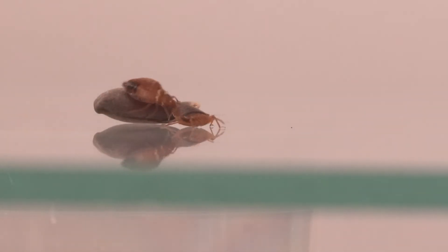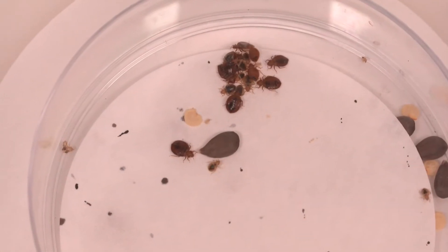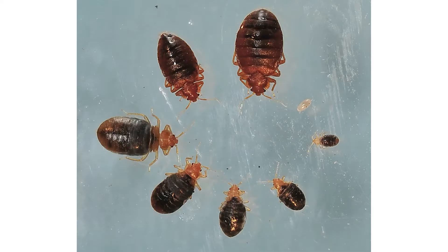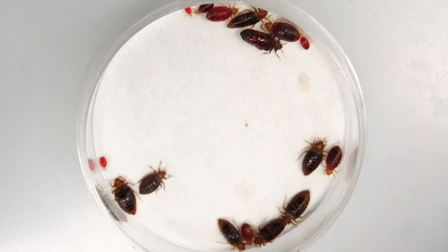Adult bed bugs are brown, wingless insects approximately a quarter inch in size, while the juvenile phases or nymphs are much lighter in color and can be as small as a pinhead. Before feeding, both adults and immature bed bugs are very flat. After feeding, they become swollen and the color changes to a dark red color and have been described as animated blood drops.